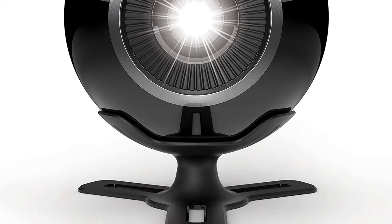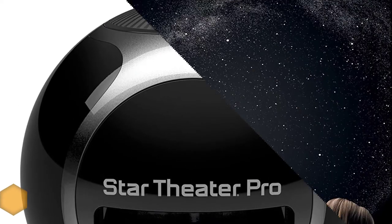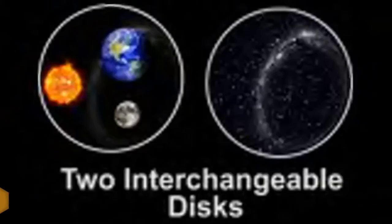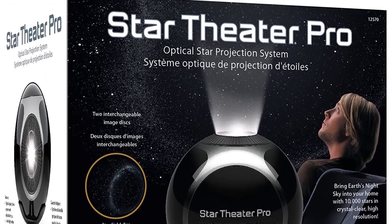Number four: Uncle Milton In My Room Star Theater Pro. It uses LED light as a source of light to project the image. The slow image rotation is soothing and doesn't distort you. You can also adjust the angle of the projector for the best effect. Other than the good quality of the image, it has an auto shutoff feature — you can set either a 30 or 60 minute auto shutoff timer. It uses three double-A batteries and also includes a USB cord as the power source.